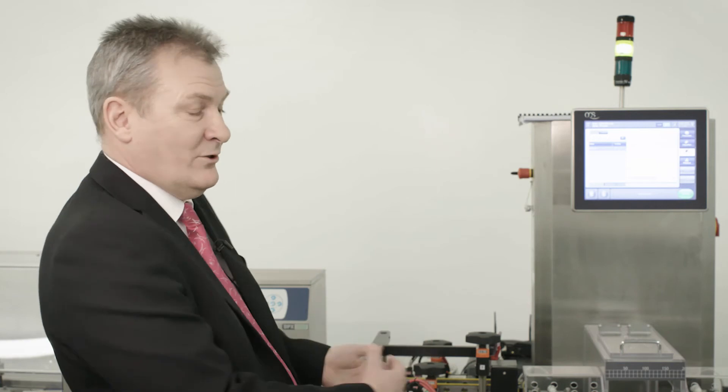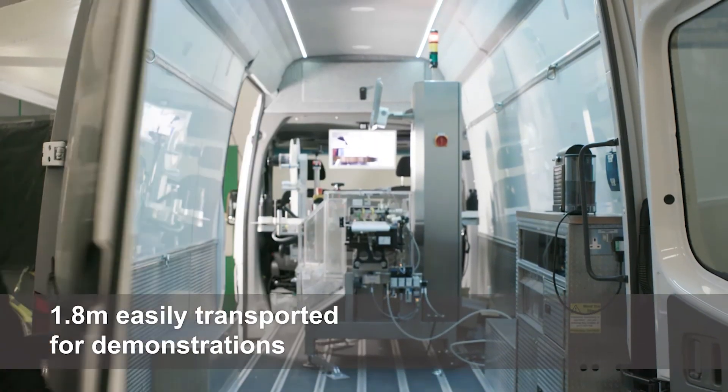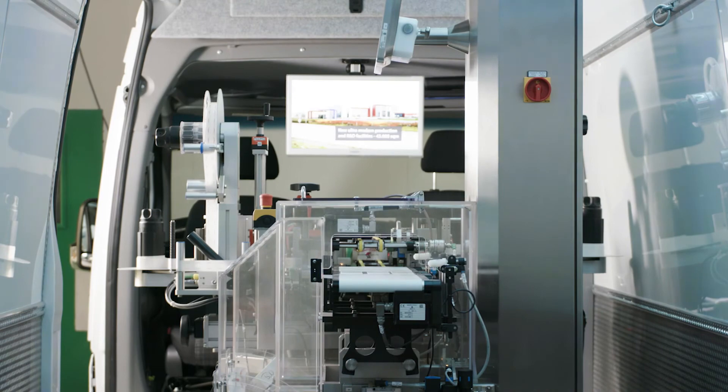We considered this technology to be quite modular and wanted to ensure that the technology supplied by OCS could move from location A to location B — plug and play basically — and it can do that. We designed the system to be as short as possible, so we can do everything required for serialization within 1.8 meters. Real estate is quite important on the factory floor and we found that the TQS solution fitted into all locations that we needed it to.